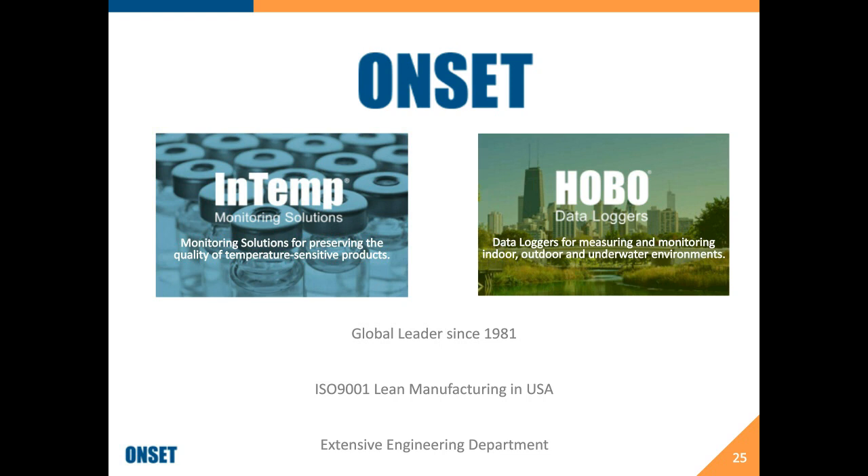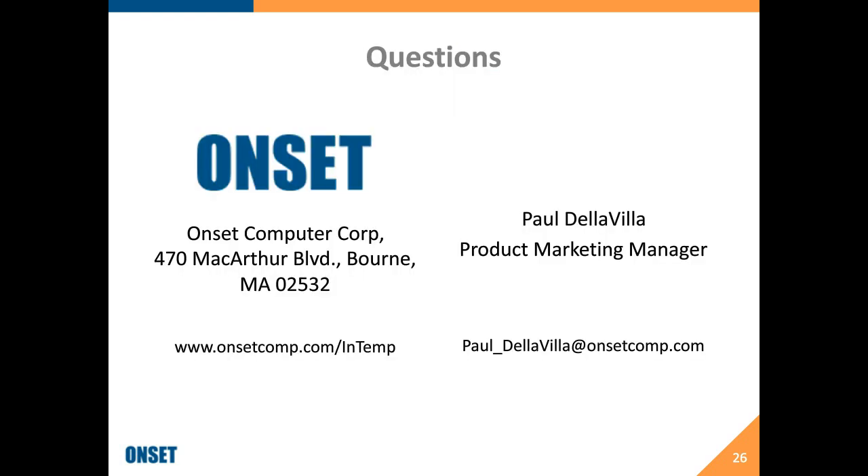I think that's all we have time for today, so we've now closed the Q&A section of today's webinar. Thank you so much for everybody who has attended. We have your details from those who sent in questions, so if you would like any further assistance, please let us know and we'll put you in touch with one of the members of the Onset team. Before we wrap up today, Paul, do you have any closing remarks?